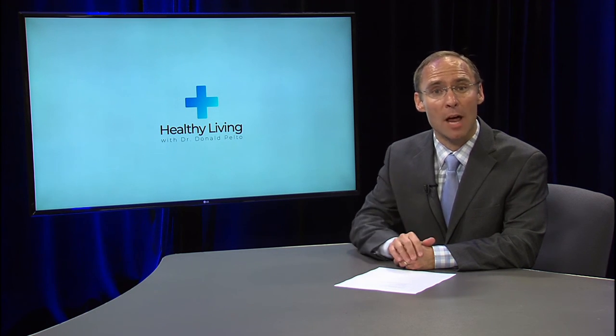Hey guys, thank you for watching Healthy Living. You're going to find a few links here — click one to subscribe to this channel on YouTube. You can also learn more and see some videos here.